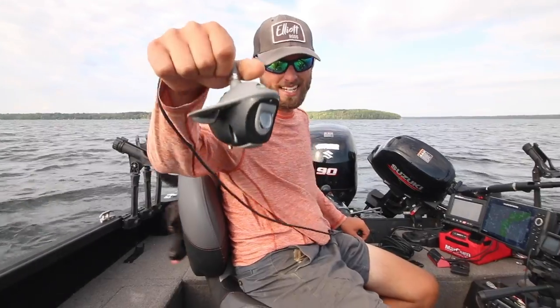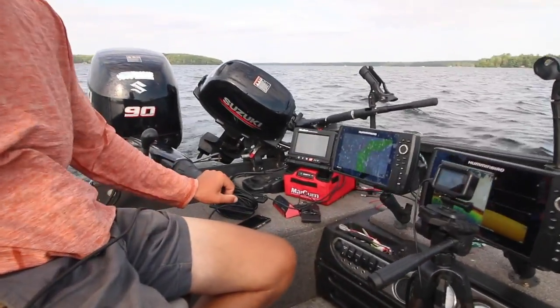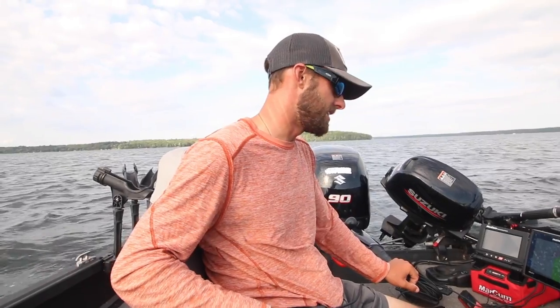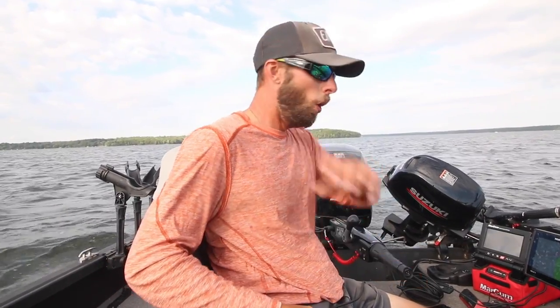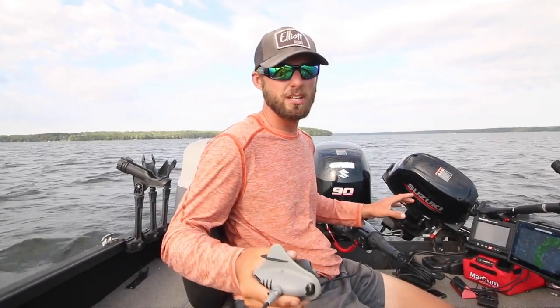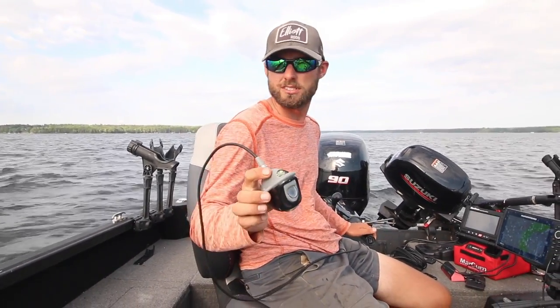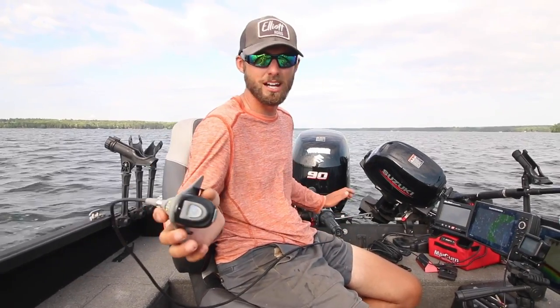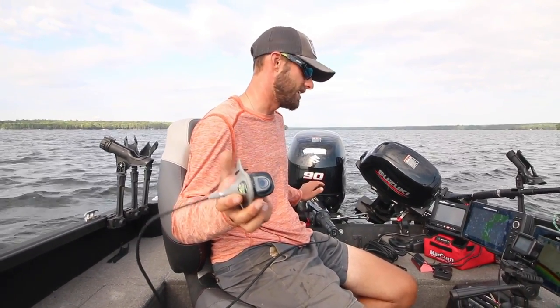We brought the Marcum Quest HD underwater camera out - we've been using it for a while, it's a very cool camera - and we're going to show you what these pods of fish look like. It's pretty deep and this lake isn't super clear, so I'm not sure how clear the footage will be, but we should be able to see some of these fish. The goal is to spot lock over them, drop the camera down, and hopefully see some fish.